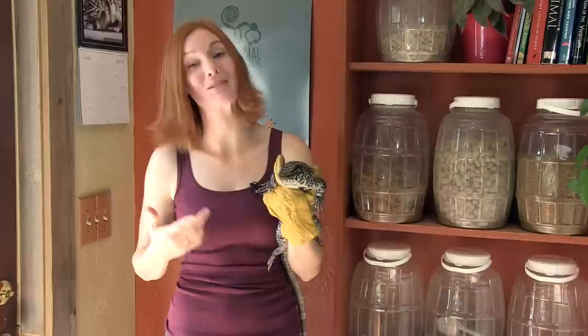Her favorite thing to eat is scrambled eggs, but she can't live on that alone because it's not nutritionally sound. So she also eats mice and rats, chicks, and ground turkey. And like so many animals at Animal Wonders, she likes bananas too.